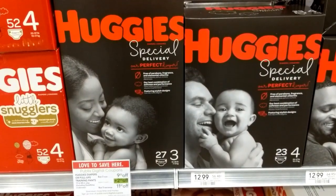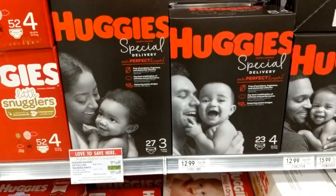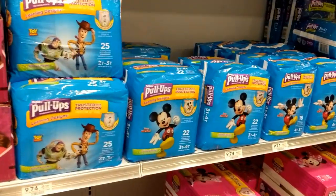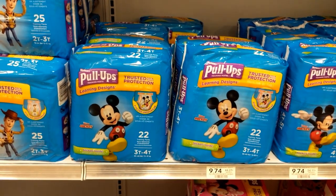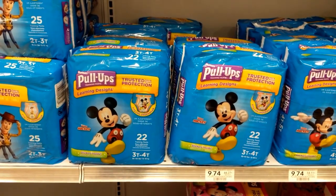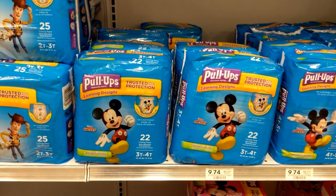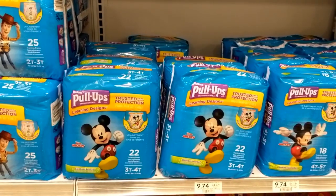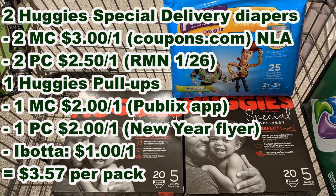If you can't find those, you can always use the $2 off one coupons from the New Year savings flyer. I'm going to get two of those, then pick up one Huggies pull-ups. After the sale, they are going to be $6.74. There's a $2 off one Publix app coupon — a manufacturer coupon — that expires around February 10th, after which there's a $1 off one coupon good on pull-ups. I'll pair the $2 off one Publix coupon from the New Year flyer with that app coupon, then submit for Ibotta for $1 off one on the pull-ups. After getting three items, using the coupons and Ibotta, they will be $3.57 each.